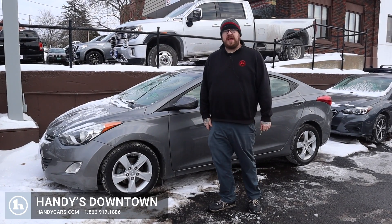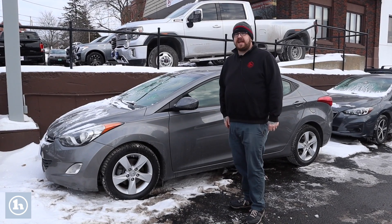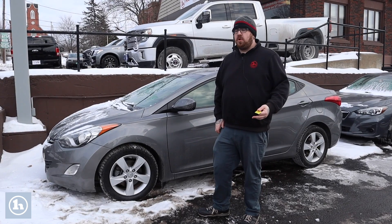Hello Olivia, Nick Lambert here from Handy's Downtown. Thank you so much for your inquiry on this 2013 Hyundai Elantra that we have here. Just wanted to make a quick video to introduce myself and go over the car with you.